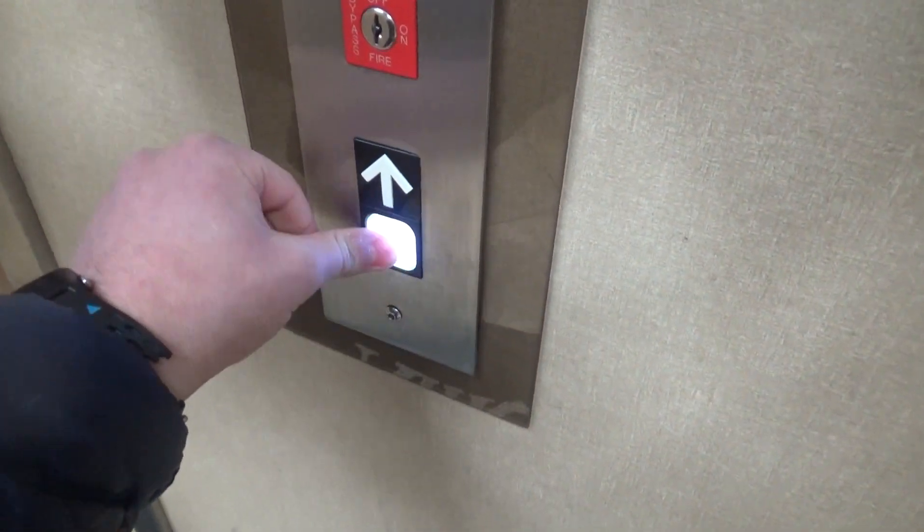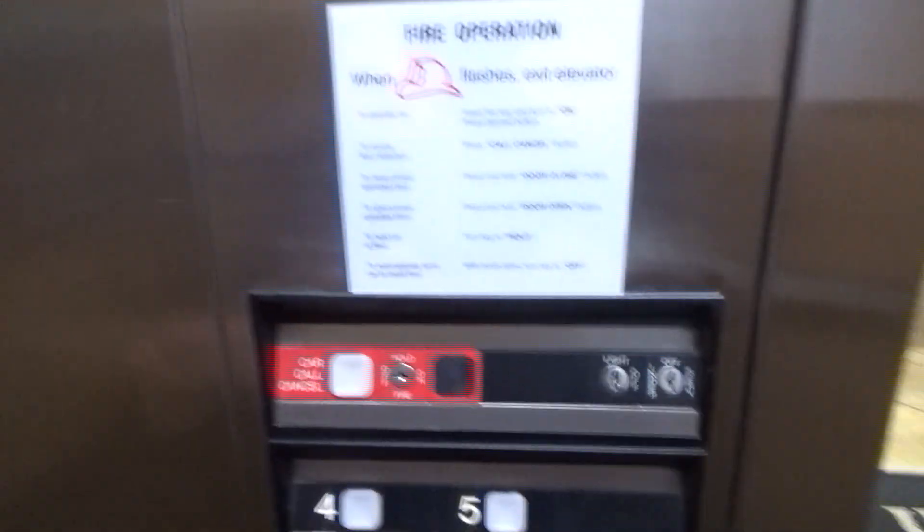It's lit up white — that's cool. And here this one is. So now I'm gonna send it up to five.